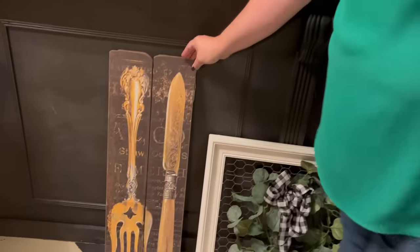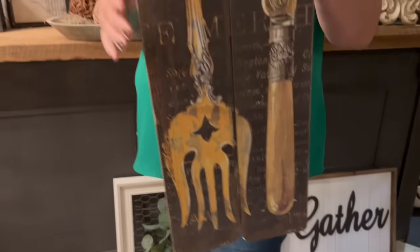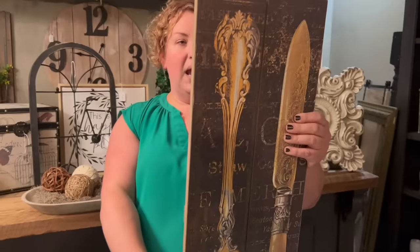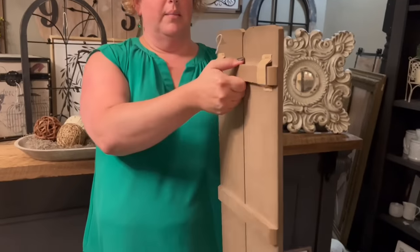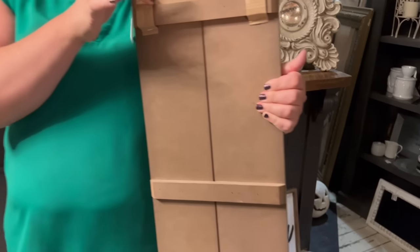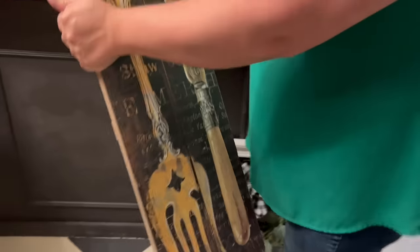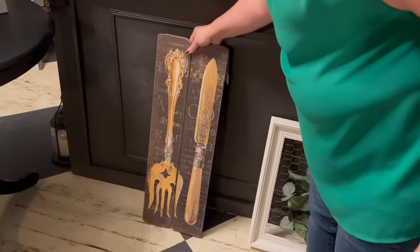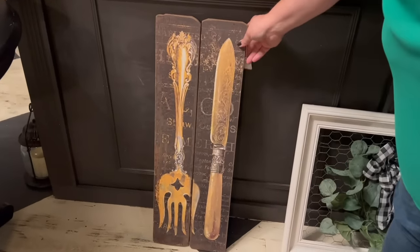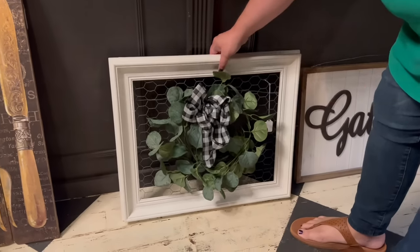So we're actually going to start here with this lovely fork and knife sign. It is hangable — it does have things to hook your nails into on the back. It's brand new, and it is lovely and very classic looking — like rustic slash classic. I can just picture that in somebody's dining room.